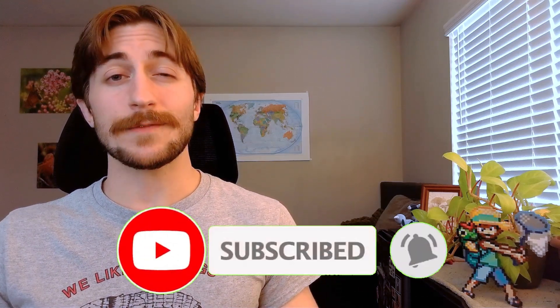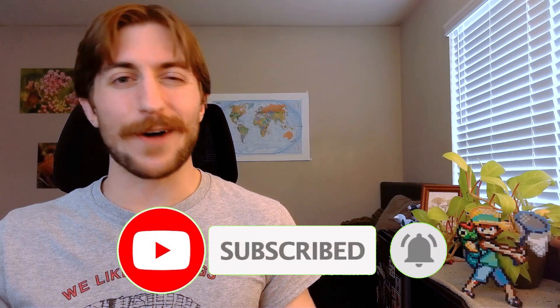Thank y'all so much for listening. And if you like the content, please remember to like and subscribe to keep up to date with future orders. And if you have any flea stories or any fun — or not so fun — flea facts I didn't cover, please leave them in the comments below. I'd love to hear about them. Peace y'all.